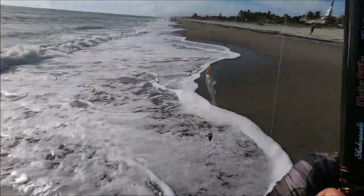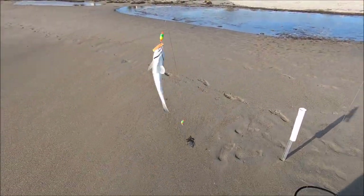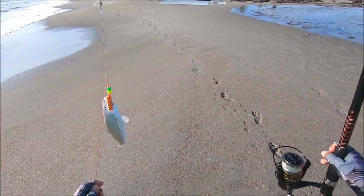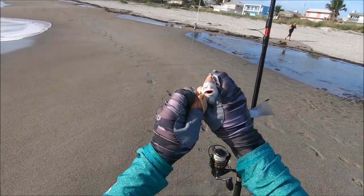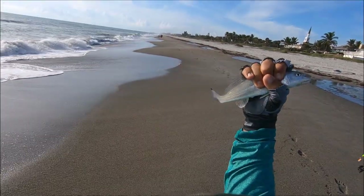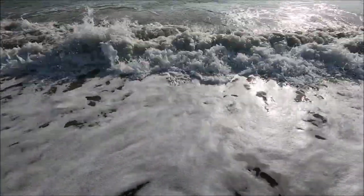Yep, another whiting on the top — fish bites. A little bigger than the last one — that's why it was a better hit. Right on the side of the mouth. Too small for my liking, I'm gonna let him go. Hoping for a bigger one — there you go, buddy.